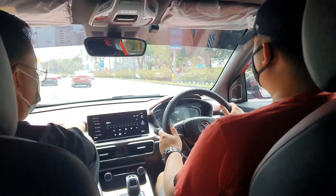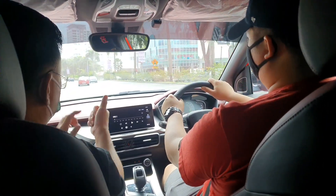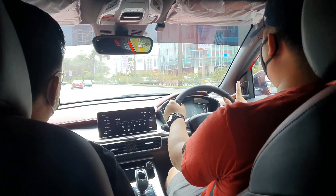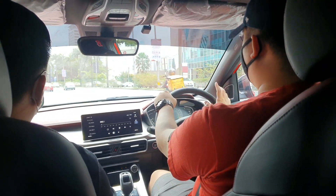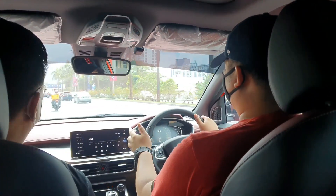Premium and flagship will come with two-tone interior. Red is only for the premium and flagship. I really like the red one, but red only comes with the bright red exterior.